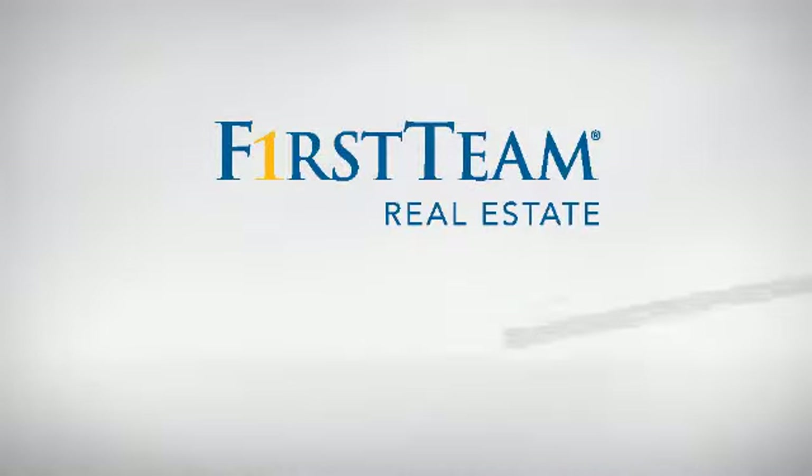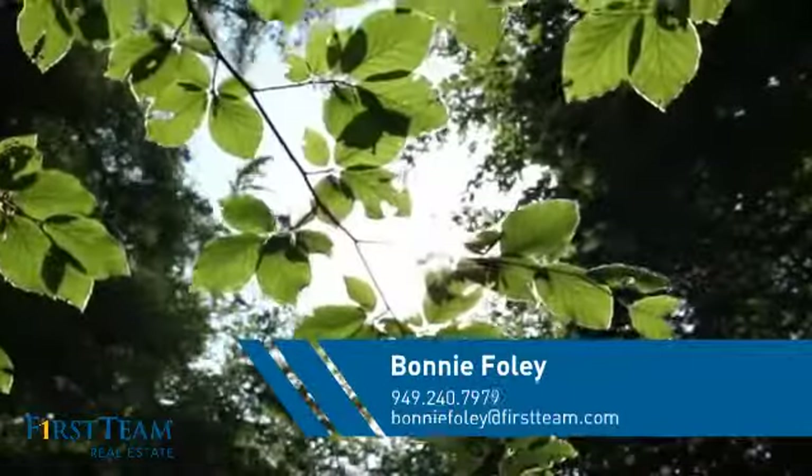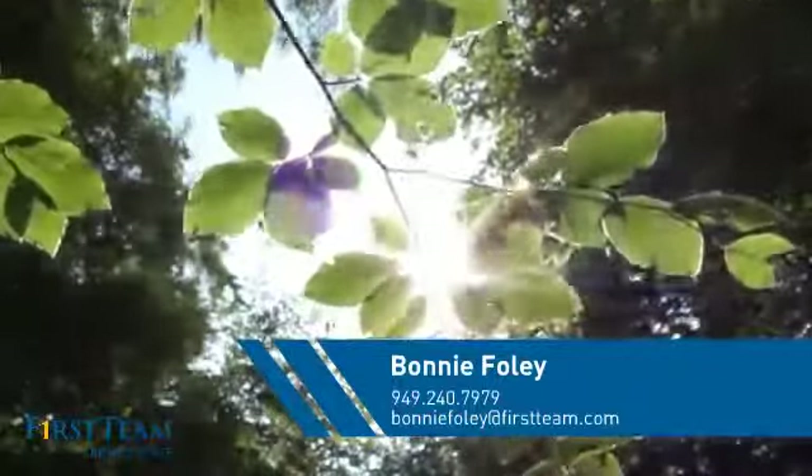At First Team Real Estate, you'll find a place you'll feel right at home in. This video is brought to you by your real estate agent, Bonnie.